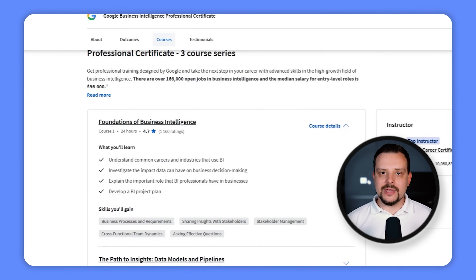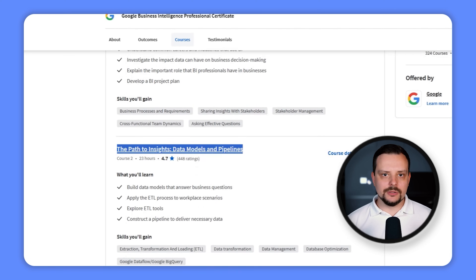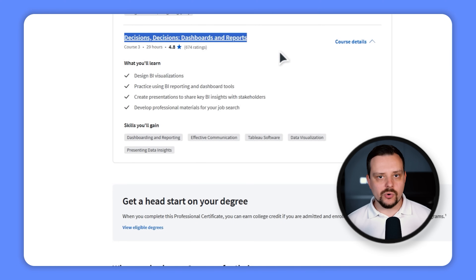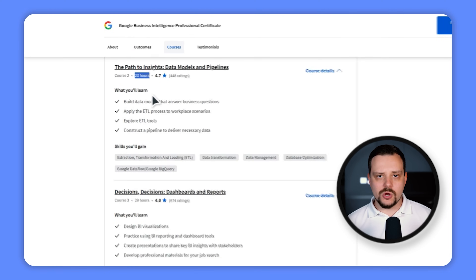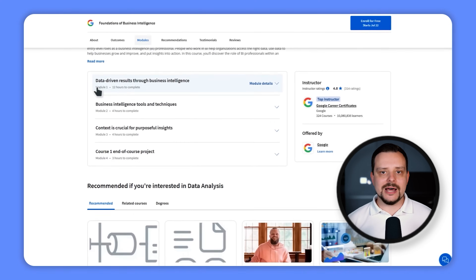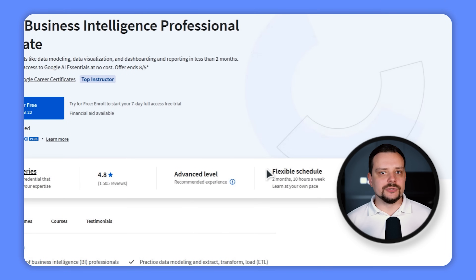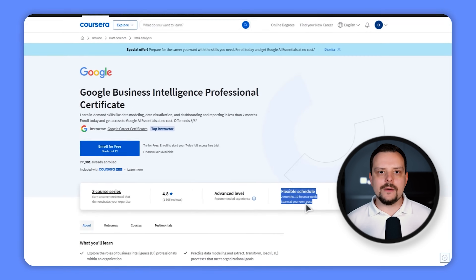There are three courses in this learning program: Foundations of Business Intelligence, The Path to Insights: Data Models and Pipelines, and Decisions, Dashboards and Reports. Each course includes from 23 to 29 hours of content. The first two courses are divided into four modules and the last one includes six. The entire professional certificate will take you about two months to complete if you can spare ten hours a week to learn — and this learning program might look small, but believe me, it will make you work.